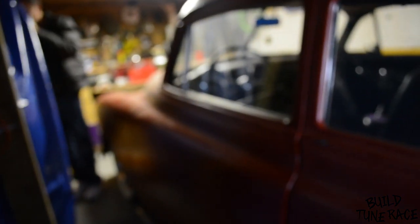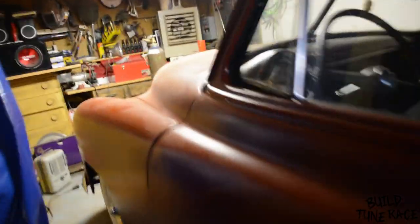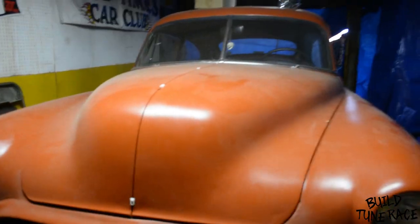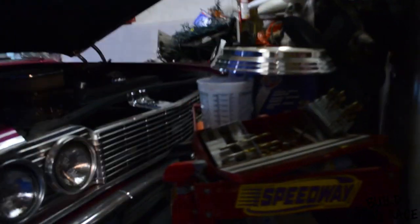This is yours too? This is a 409 car? Yeah, oh yeah, nice — 340 horse 409. Wow. Oh, here's this one — 64. That's what I got. All sorts of little cars around here. Yeah, I built that one. I've had that one for quite a while.